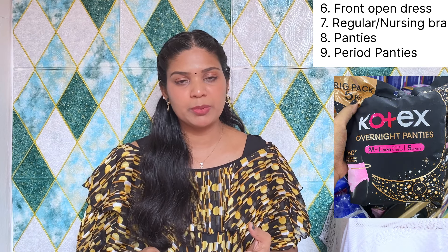We also use normal bras and comfortable pants — these are the best options. For post-delivery, I'm using period pants and overnight pants, as well as adult diapers. We will also take hair care items. If you have back pain, you can use a hot water bag for your back pain.